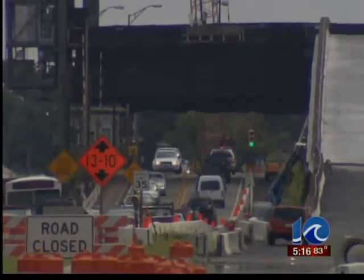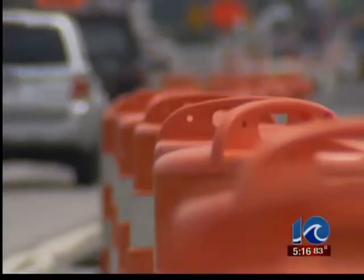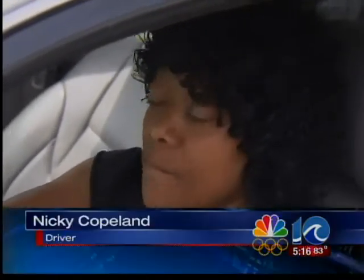More than 35,000 vehicles use the bridge daily. Nikki Copeland crosses it several times a day for work. The longest she's had to wait is about 30 minutes at a time. And that's when we get to the point where we just say let's just go the other way.